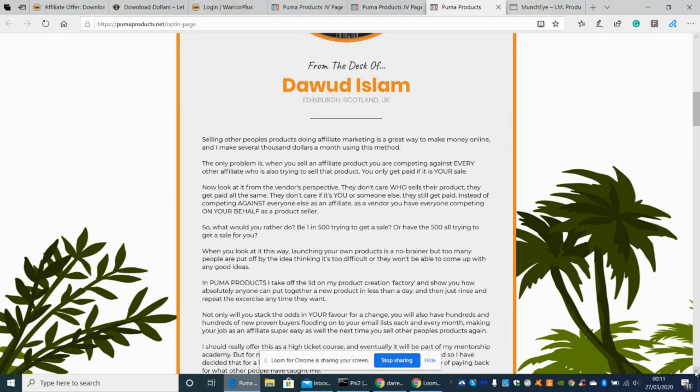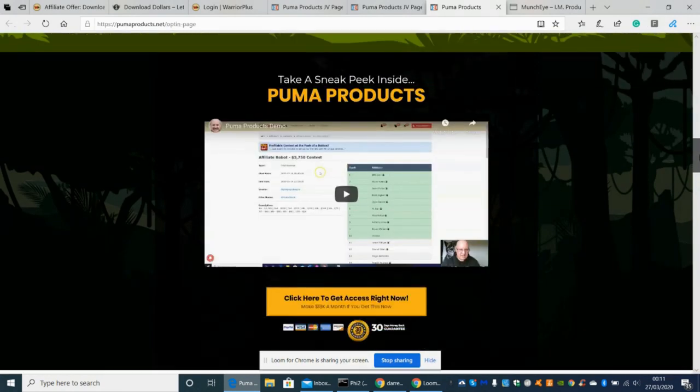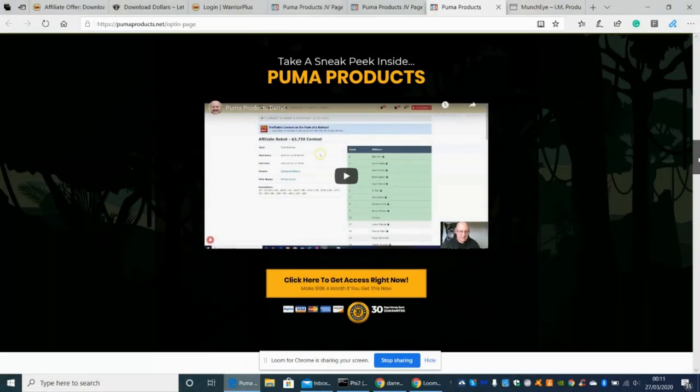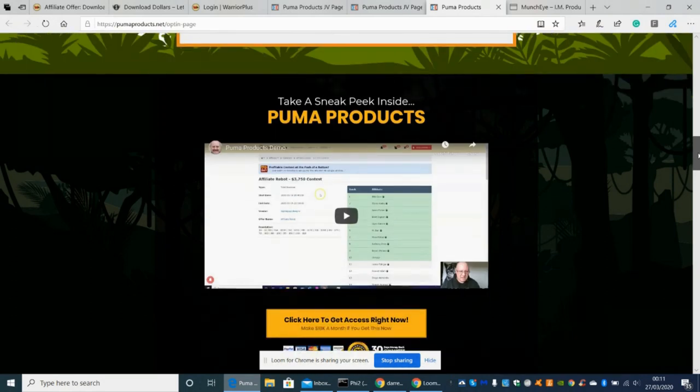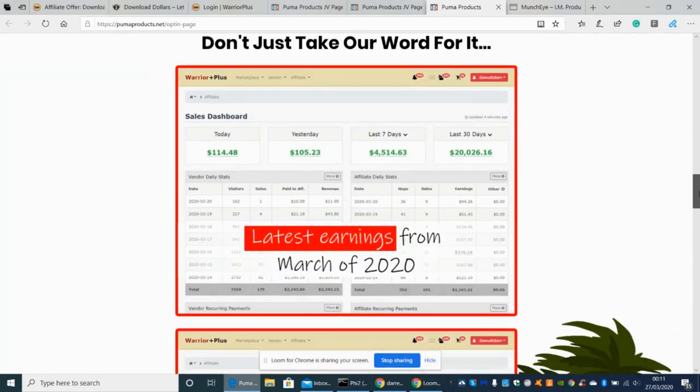There are some upsells and the opt-in looks very good. I'll put this video on my bonus page so you can look at it anytime. It shows a sneak peek of what's inside Puma Products, including how much money he's made. This is genuine — he has a very good track record and has put a lot of blood, sweat, and tears into getting where he is. This is his proof that he's made money from it, and you can too.